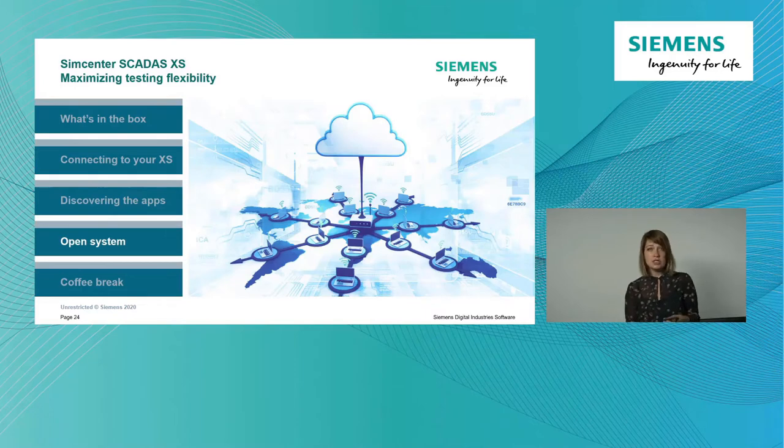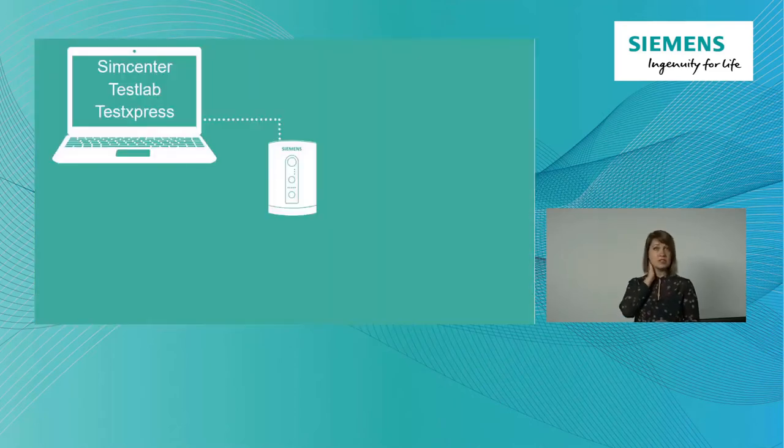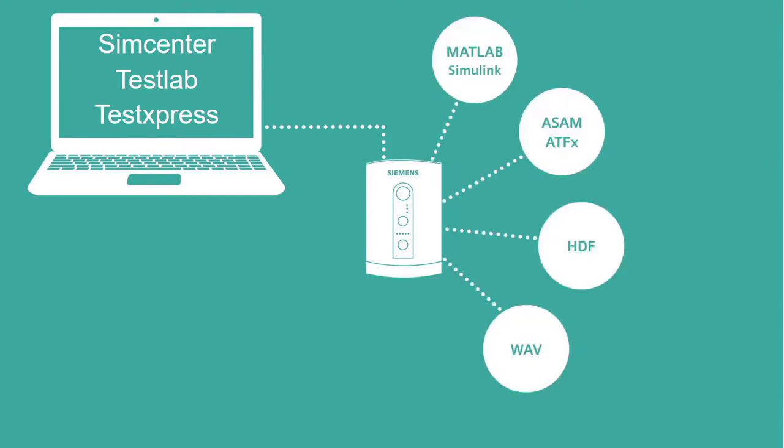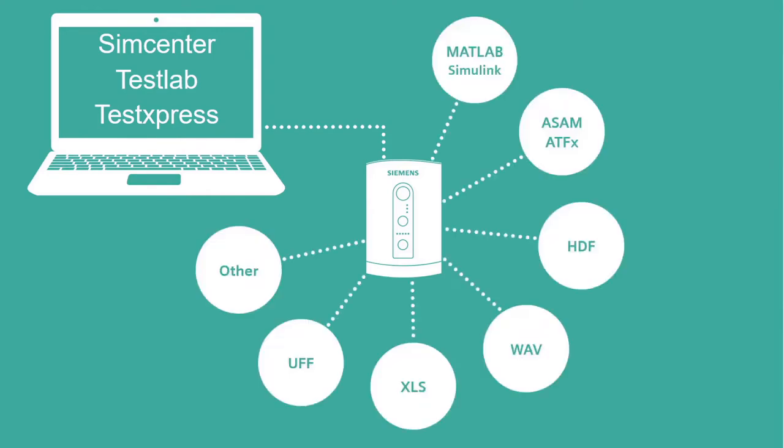Of course not everyone has to use TestLab or TestXpress - we would love that, but another strong point of the SimCenter XS solution is that it is a very open system. If you have a SCADAS XS, you can of course work with TestLab and TestXpress, but you also get a Data Recorder Conversion Tool. This tool allows you to export your measured data into any of the formats shown on screen - absolutely free, no license required. You can export to MATLAB, ASM, ATFX, HDF, WAFF, Excel, Universal Files, and many others, to work with your data on any platform you want.